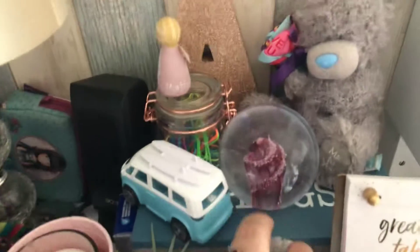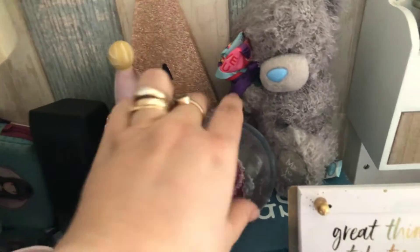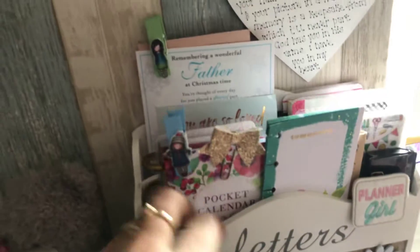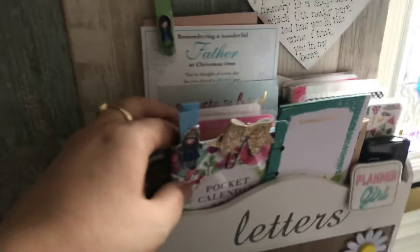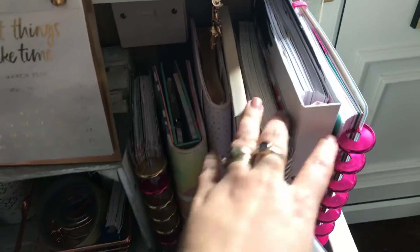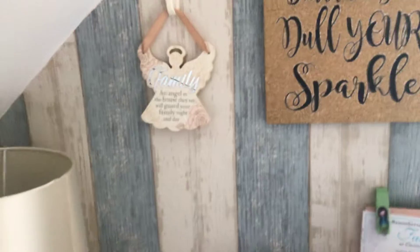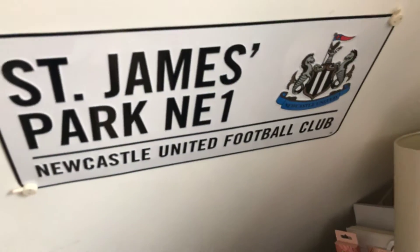Up here I've got more embellishments, my little camper van, more paper clips, my late husband, and then I've got little bits and pieces that we remember him by. All my favorite planners that I use on a daily basis — yes, I do use that many planners on a daily basis — and then I've decorated my little corner with a Newcastle theme.